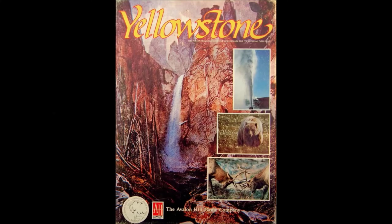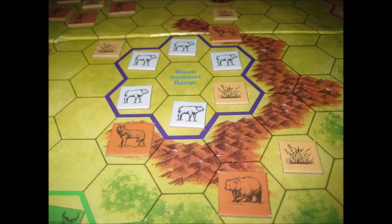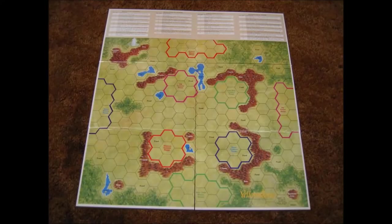Before play commences, a number of counters must be placed on the map board. First, turn all food counters numbers side down. Mix them thoroughly and place them still numbers side down, one to a hex on the hexes listed for food. Please note that there are more food counters than the listed hexes. Place the surplus food counters still numbers side down to one side as they play no further part of the game. Next, place a single healthy coyote counter in each hex marked coyote. Finally, each player must place their herd on the board in their respective winter ranges.